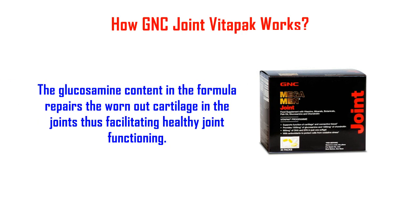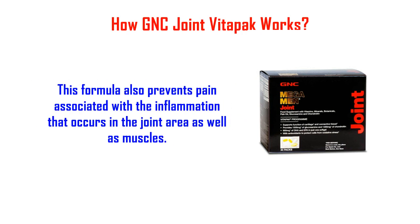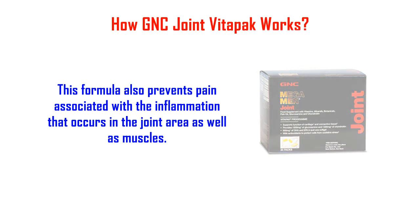The glucosamine content in the formula repairs the worn-out cartilage in the joints, thus facilitating healthy joint functioning. This formula also prevents pain associated with the inflammation that occurs in the joint area as well as muscles.